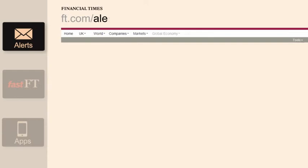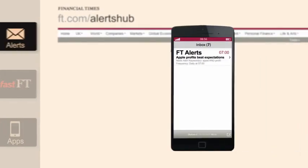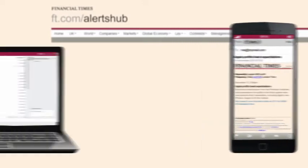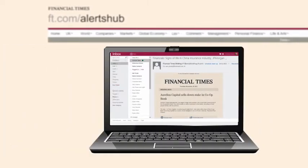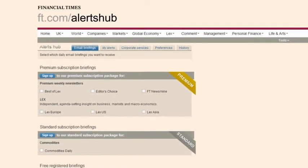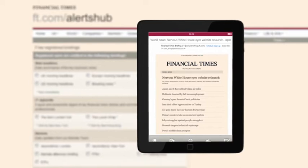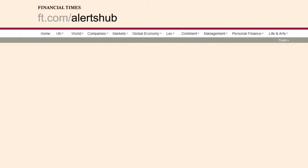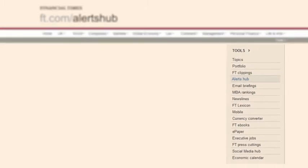Never miss a news story that matters to you. Set up personalized keyword email alerts to track companies and stories, and we'll keep you up to speed on developments as they happen. Or choose to receive our editorially curated email briefings, from the morning headlines in your region to a roundup of news in your own sector. Be prepared for your day with the FT. Set up your keyword alerts and email briefings now in the tools menu on FT.com.